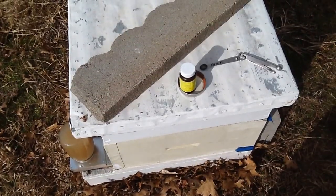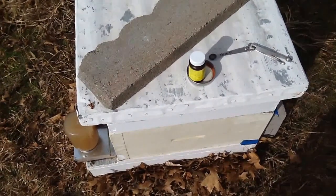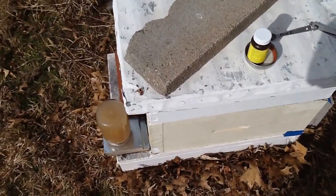Morning from Little Creek Bee Ranch. We've got a problem here — a good lesson, not a good problem, but a good lesson. It's kind of windy, so I'll be quick. We have a little colony here that has some Nosema.